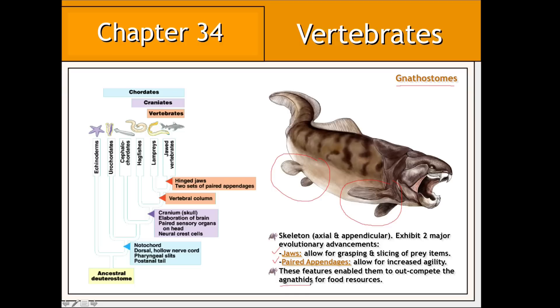Therefore, gnathostomes represent the majority of all vertebrates in existence today.